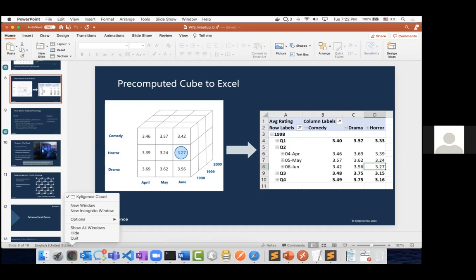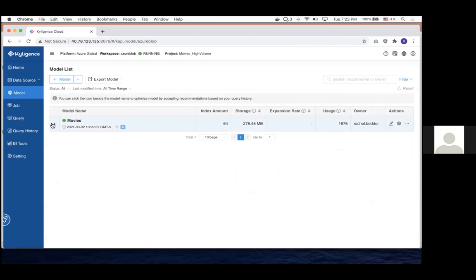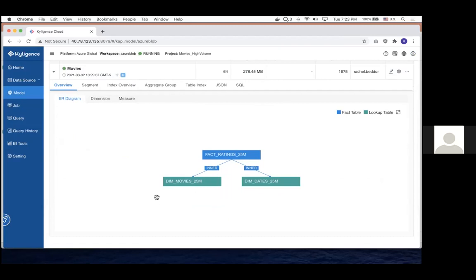I'm in Kylogents right now — this is our web user interface. I'm going to go straight to my data to show you what it looks like. This is what we call a model. It's showing three tables: movie genres, and ratings data — any time a user made a rating between 1998 and 2005, it's logged here. I also have a dates table that's just a lookup of dates. This movie data is from a publicly available website commonly used for examples.